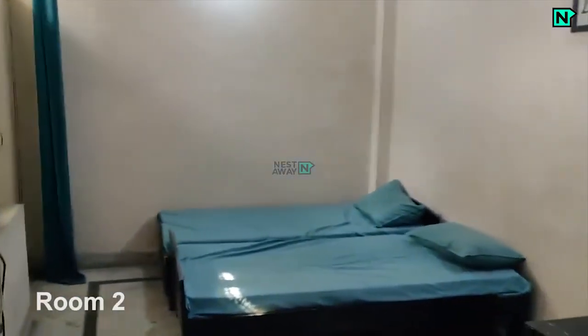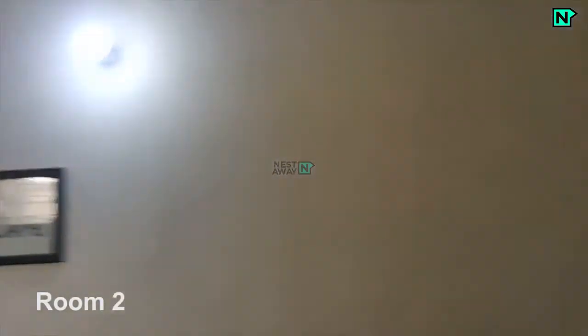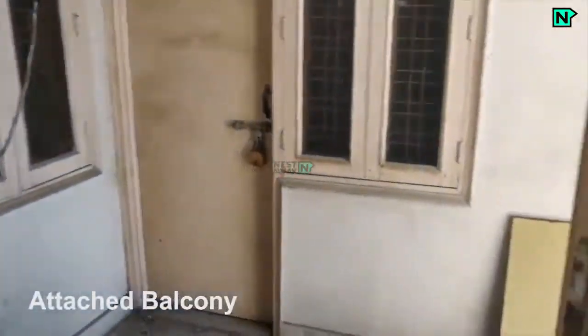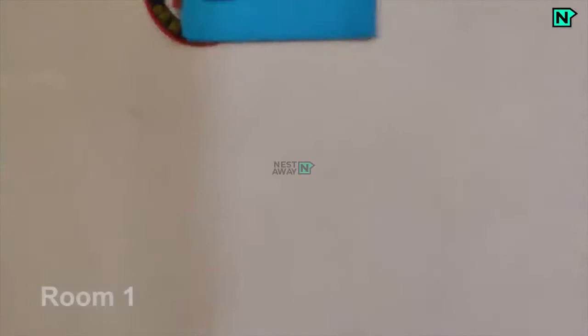This is room 2. Two beds and wardrobe provided, lights and fan available. This is the attached balcony.